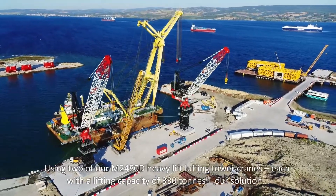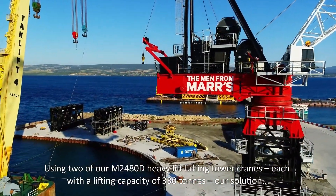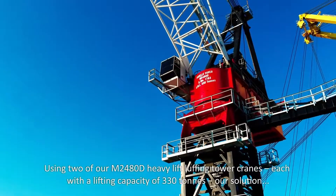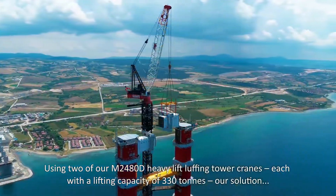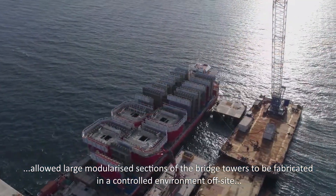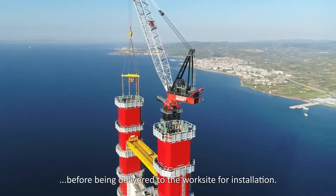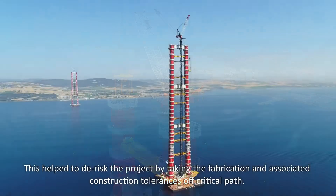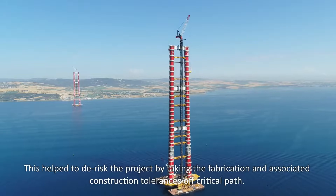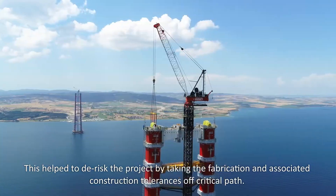Using two of our MA 2480D heavy lift luffing tower cranes, each with a lifting capacity of 330 tonnes, our solution allowed large modularised sections of the bridge towers to be fabricated in a controlled environment off-site before being delivered to the worksite for installation. This helped de-risk the project by taking fabrication and associated construction tolerances off critical path.